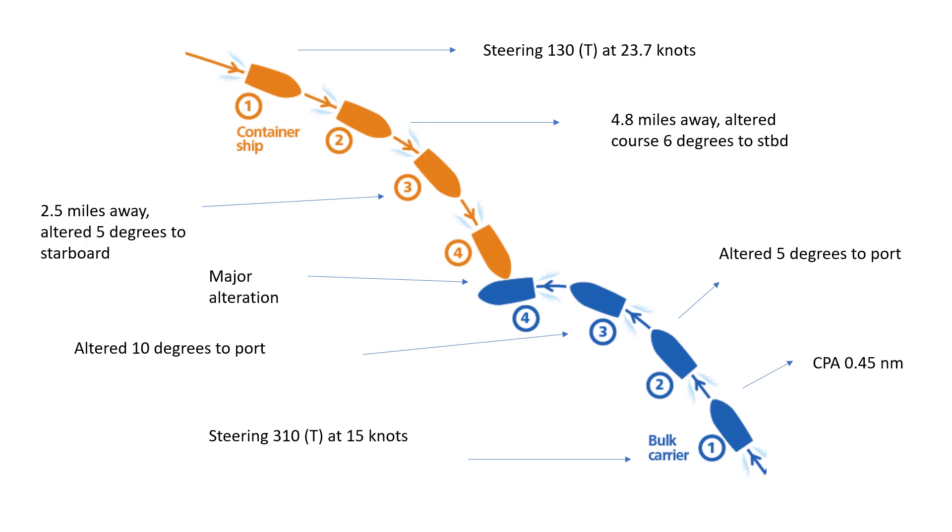What should each ship have done? On either of the two ships, you must first determine what situation you are in and what rules apply. Is this a head-on situation? Is this a crossing situation? If it's head-on, what action should you take? If it's crossing, are you the give-way vessel or the stand-on vessel? In this case, I would say it was a crossing situation.